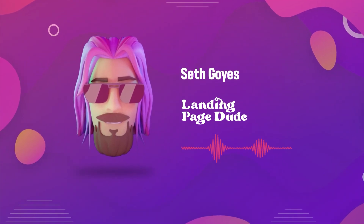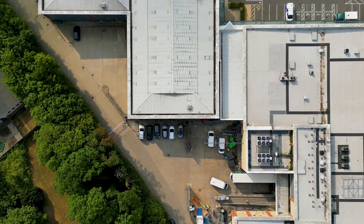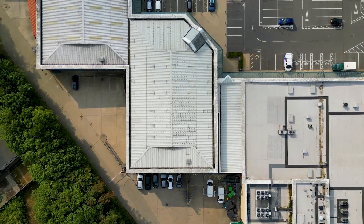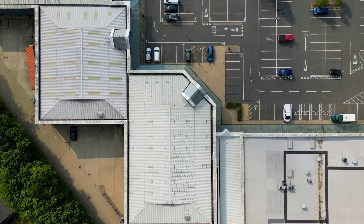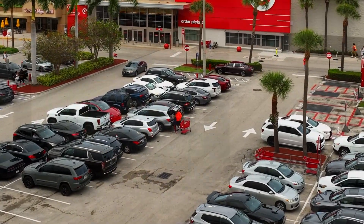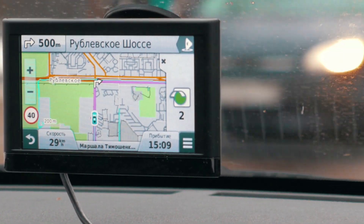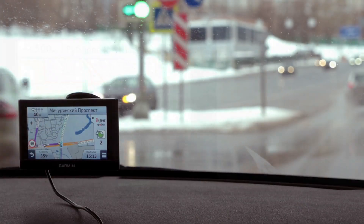What's up everyone, this is Seth with The Landing Page Dudes and I hope you're having an awesome Sunday. Today I am dragging you back with me into a time when I was a teenager and I worked for Garmin inside of a retail store selling GPS products. This brand really does drive back nostalgia for me.